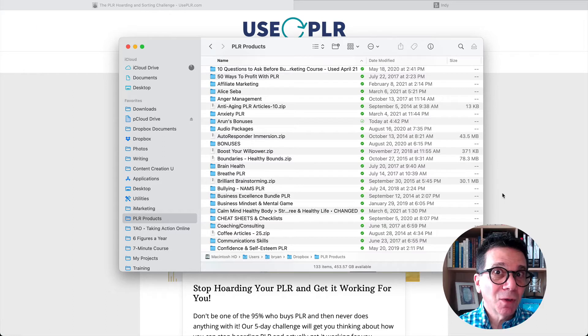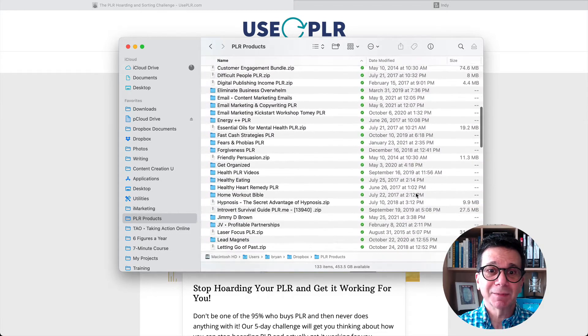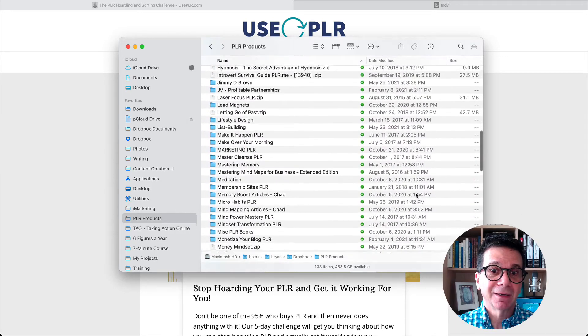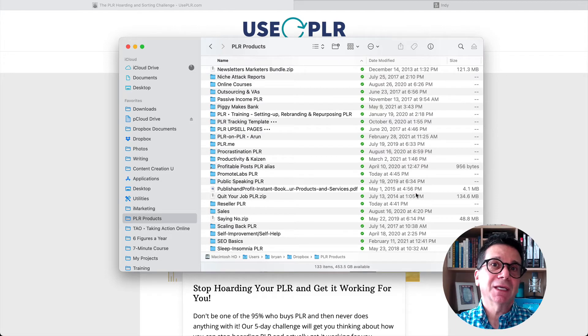Now while I'm doing this challenge, I've actually organized my PLR. This is my PLR, but there's so much of it. Look at this — it keeps going and going. I'm on the J's, I'm in the M's, it keeps going. But I have everything in folders, and folders inside folders, and folders inside of folders.